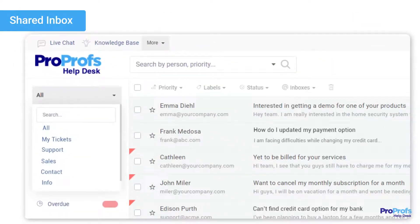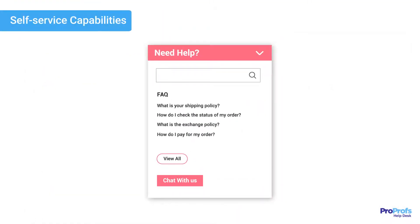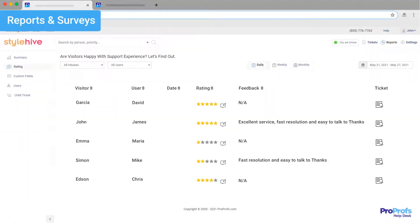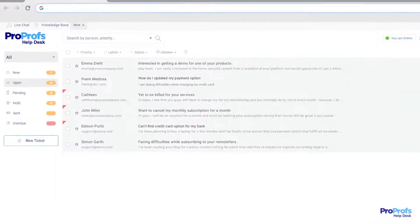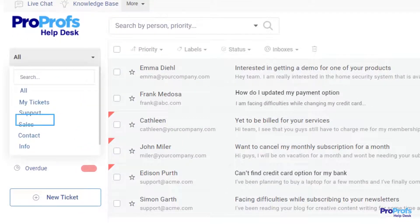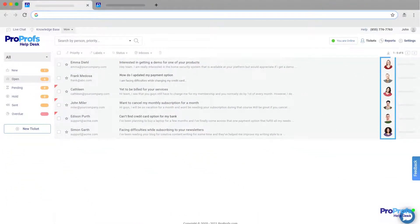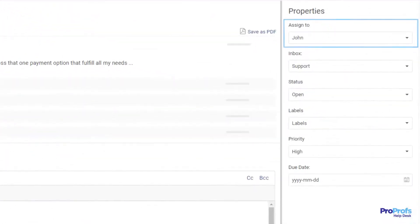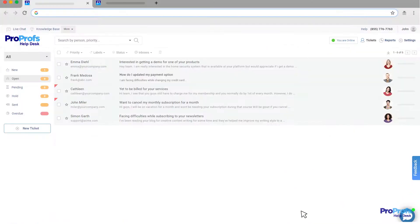Shared inbox. A shared inbox is an incredible feature that helps you manage multiple customer-facing email inboxes such as support@, contact@, info@, and sales@ in one platform. Multiple agents can access shared inboxes simultaneously and respond to customer emails. They can assign, track, prioritize, and resolve customer issues without leaving their dashboard.